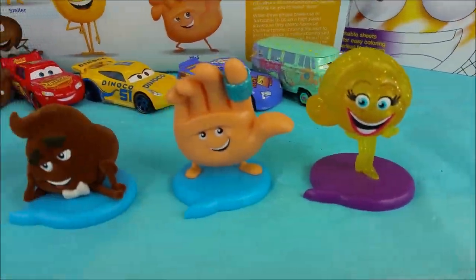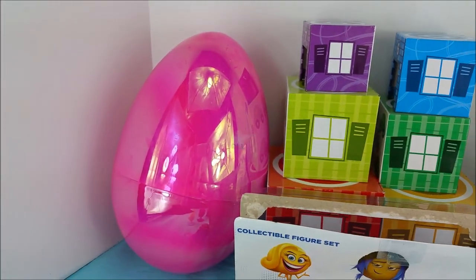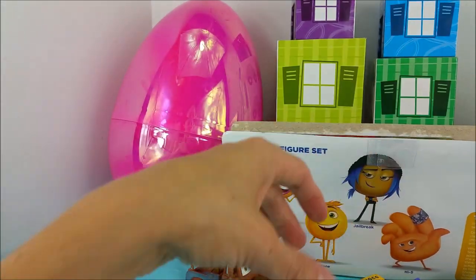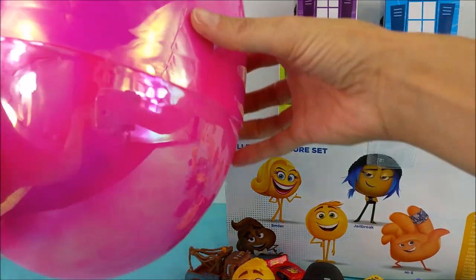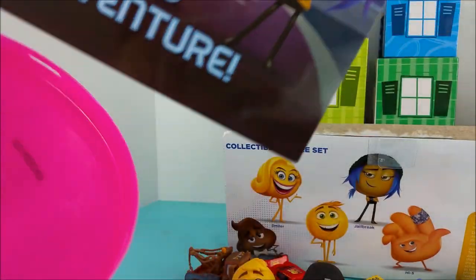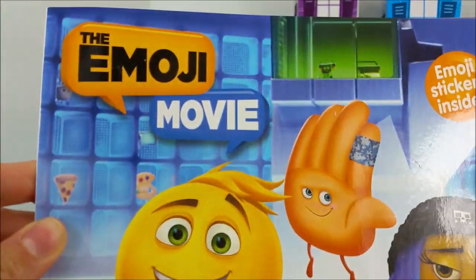Now that we have these guys all opened up, I think it's time to find out what's in this big giant surprise pink egg. Do you guys have any guesses on what it could be? Well, I guess the only thing to do is open it up. It looks like it's something emoji. It's the Emoji Movie Gene's Epic App Adventure book! I think it's reading time now guys.